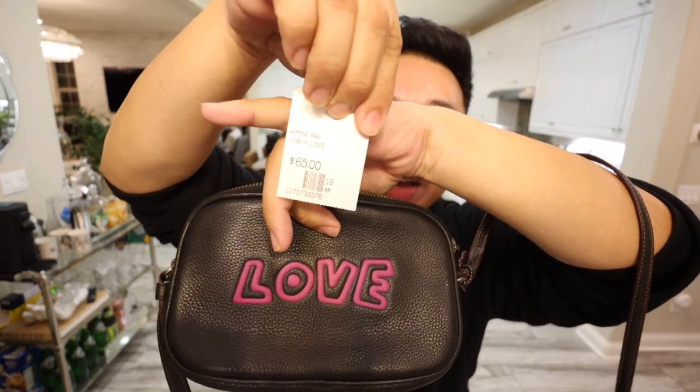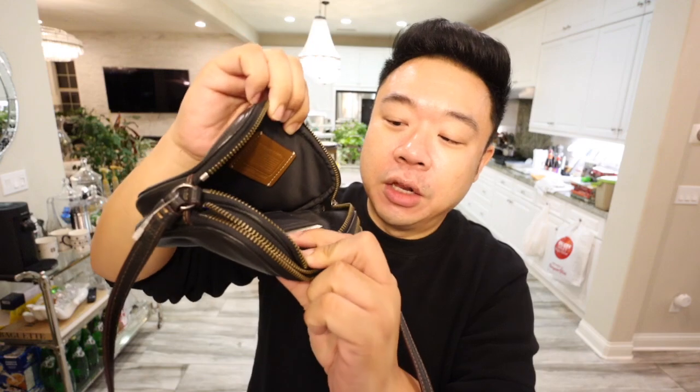I also got this from Crossroads — it's a super cute Coach crossbody bag. It was $65 and it's literally still in like-new condition. It has the little paper thing still in the card slots for the built-in card holders. It also comes with the little Coach care booklet. This is a Coach Keith Haring collaboration — and it says love right there in magenta.